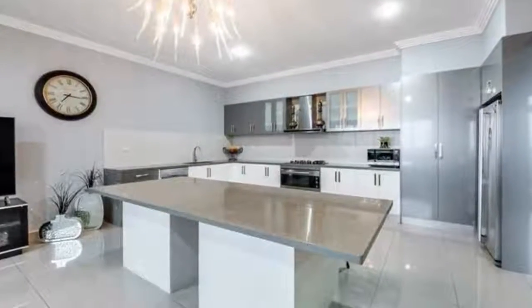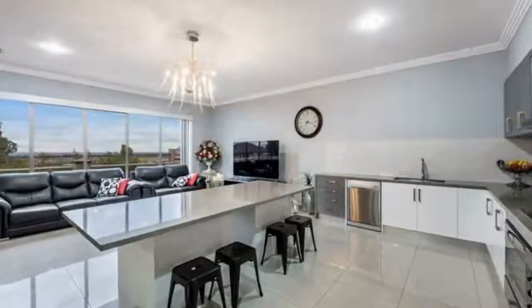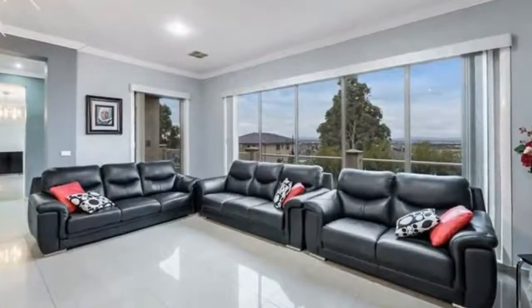This luxury home boasts beauty and spectacular views, set on approximately 834 square meters of land.